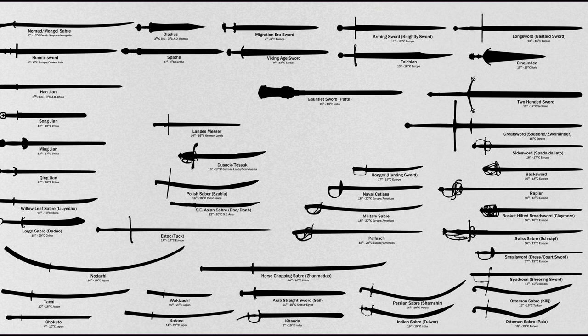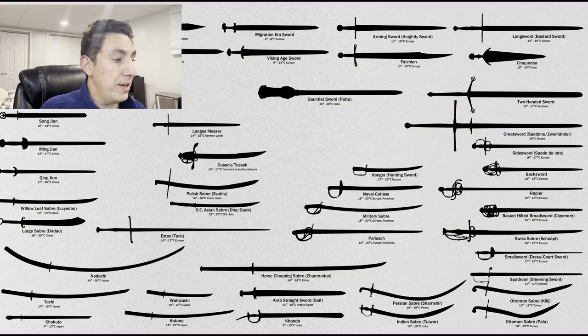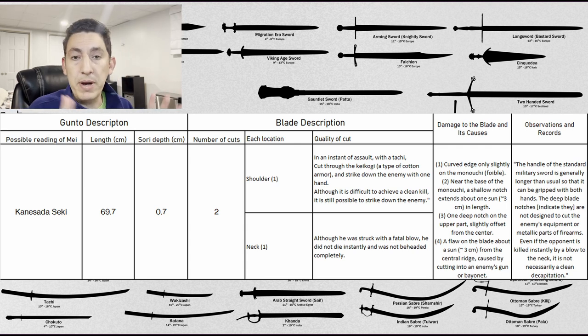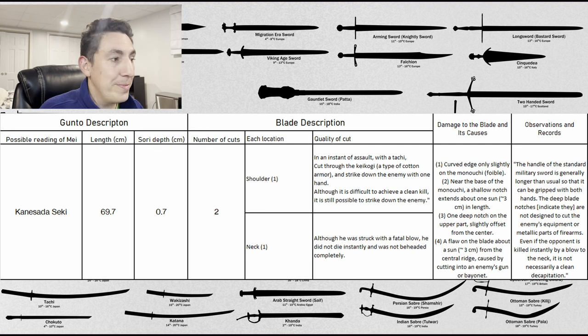Let's review the actual cases and then read about what the captain says in summary as findings about how these gunto performed in combat. We have about 24 different swords. They'll describe the signature, the length of the sword, the sori or curvature, the number of attacks made with it, which locations, qualities related to the attack, what damage occurred, and the observations. I'll have a link to my tabulation of this. Again, I don't speak Japanese — this was all done with machine-assisted translation, so an actual Japanese scholar, please feel free to correct me on any translation mistakes.